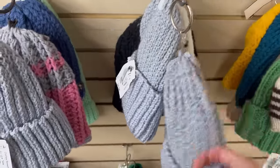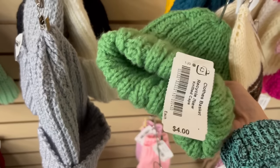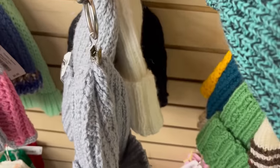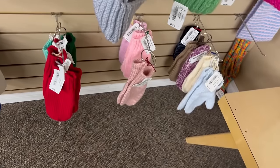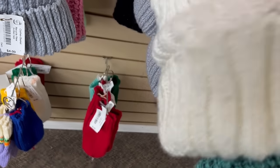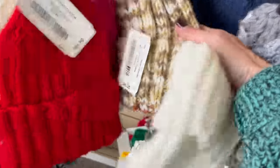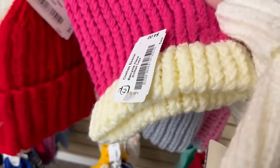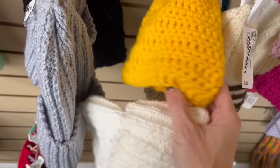I'm going to grab one of these handmade toques. I bought one here last year — this color, this exact one — and they're really soft, comfortable, and warm. So I'm going to buy another one. They're four dollars. It looks pretty tiny but it's pretty stretchy. I'm just going to grab this one for myself.